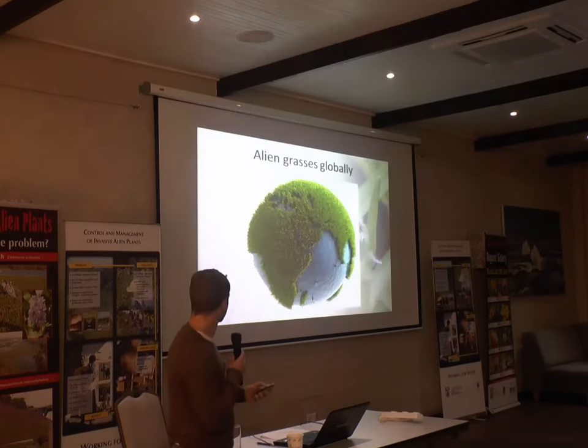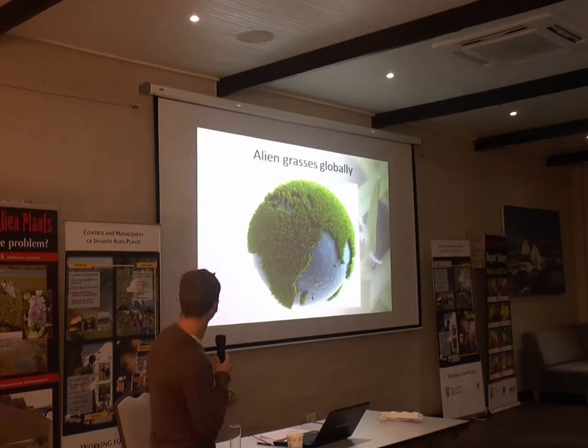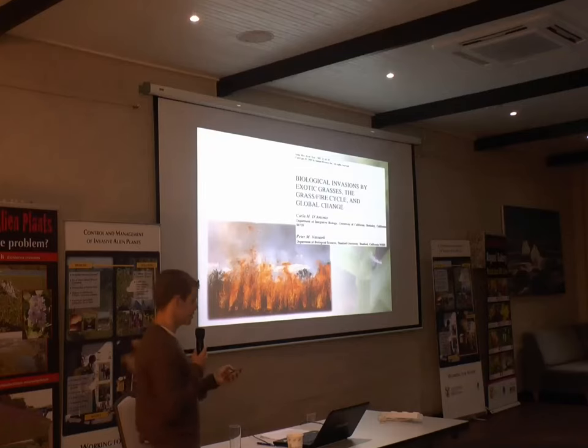Just to introduce you to the idea of alien grasses in a global context — this paper in 1992 by D'Antonio and Vitousek was very highly cited. They were the first to highlight the impact that alien grasses have had on changing fire regimes in many places around the world. Especially African grasses have had a huge impact in places like Hawaii and South America, increasing the frequency and intensity of fires.